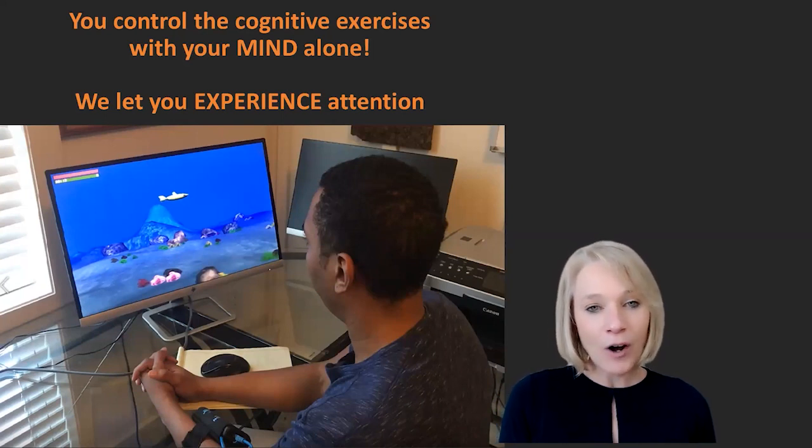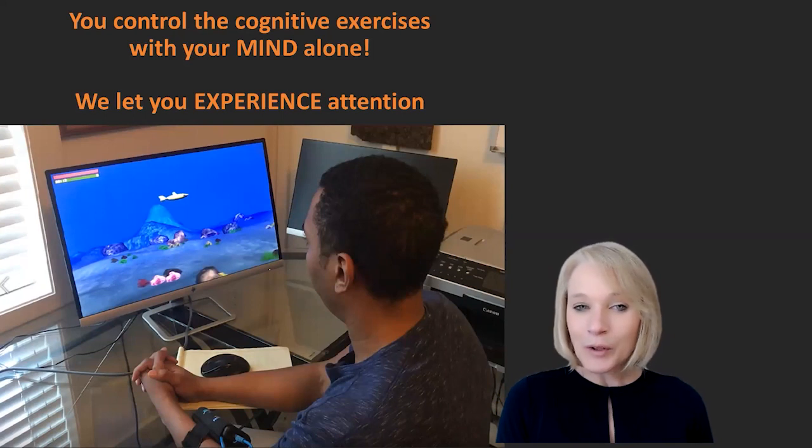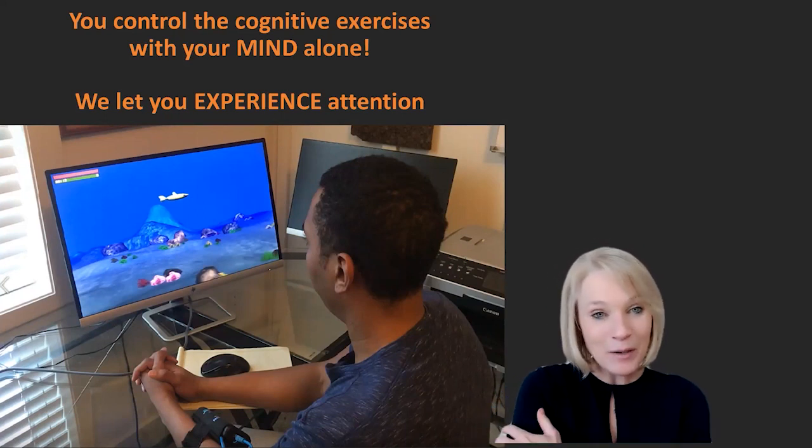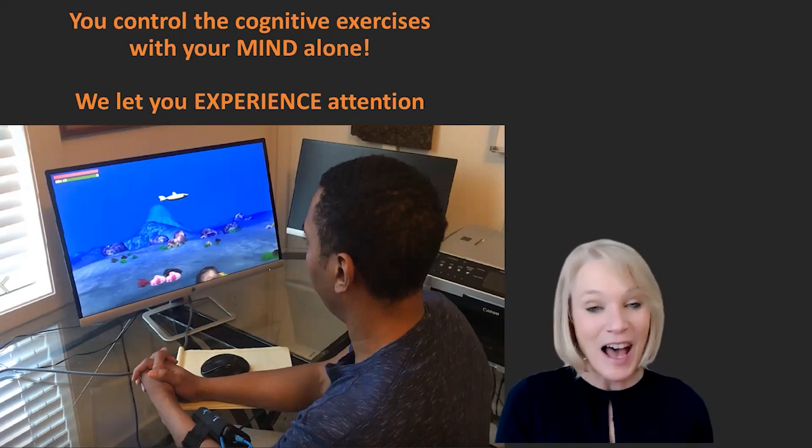What does that bodywave armband monitor? Is it A, eye movement; B, breathing; C, brain activity; or D, FM radio? 99% of you responded correctly — it is brain activity. Remember, that bodywave armband is monitoring your brain activity that tells us how attentive you are.